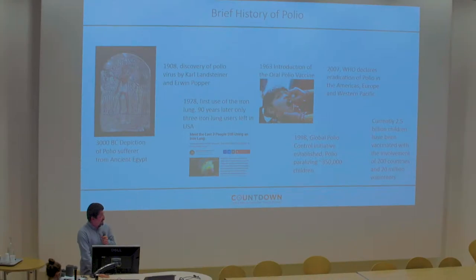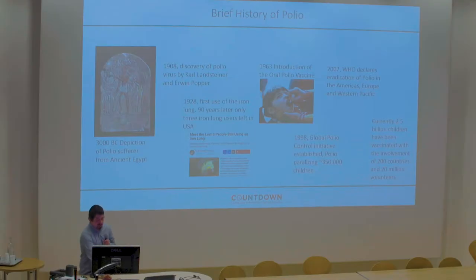If we are able to eradicate this disease, this would be the third disease we as a species have been able to eradicate from the face of the earth — the first being smallpox, the second being Rinderpest, which is a veterinary disease, but we can still put that on our tally of victories. Hopefully, polio will be the third in the near future.